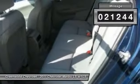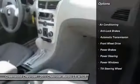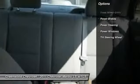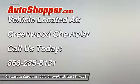Here are some of this vehicle's great options: anti-lock braking system, automatic transmission, power steering, front air conditioning, front wheel drive, power windows, power brakes, and tilt steering wheel.